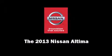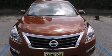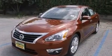Discerning drivers will appreciate the 2013 Nissan Altima. This four-door, five-passenger sedan offers the latest in technological innovation and style.